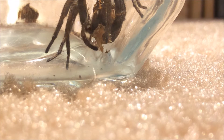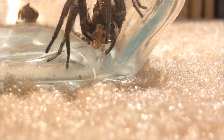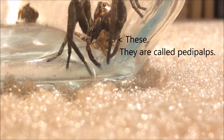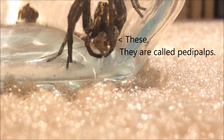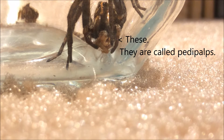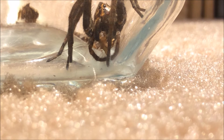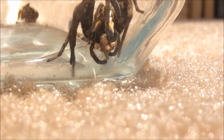You can see a bunch of the front leg structures — they're actually not legs. I can't remember the name, but they help with feeding and are not used for walking. They're used to hold the prey while the jaws work their magic.